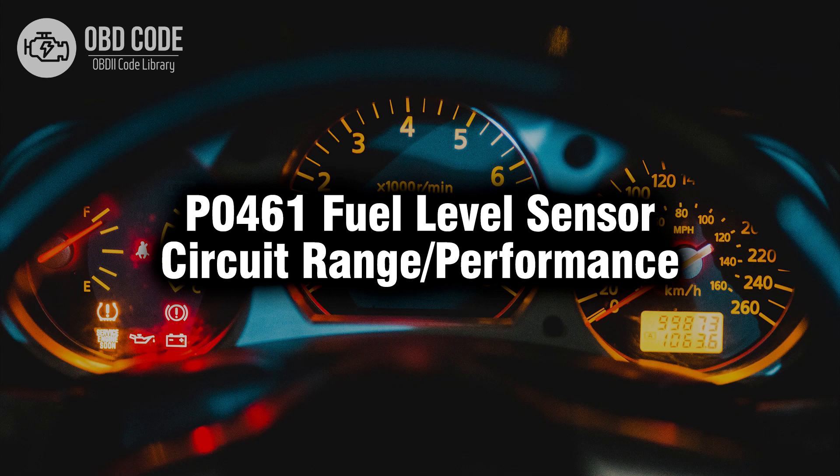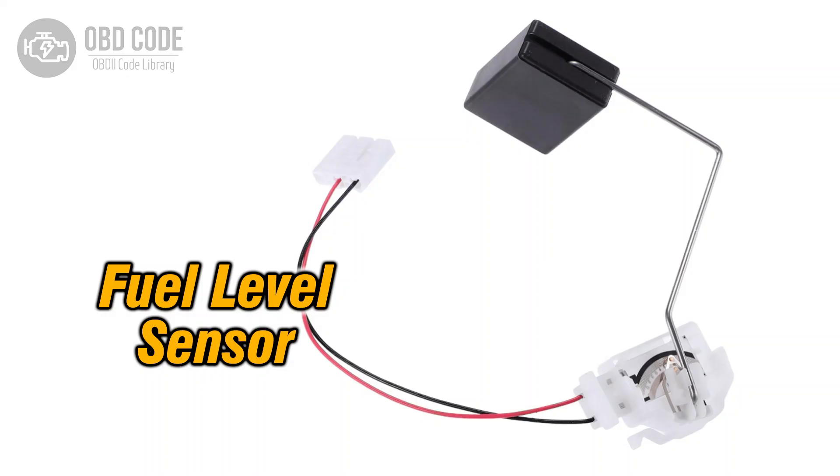Welcome. In this video we will talk about code P0461, its symptoms, causes, and possible solutions. The P0461 trouble code signifies a range or performance issue within the fuel level sensor circuit. This sensor is crucial for accurately measuring the fuel level in the tank and transmitting that data to the vehicle's engine control module.